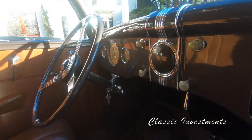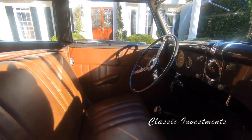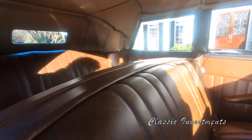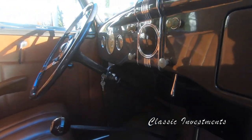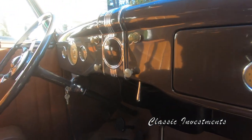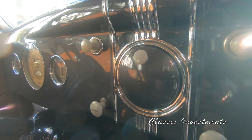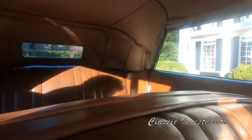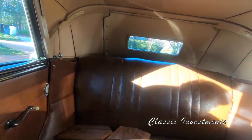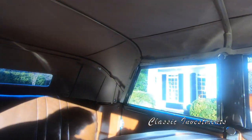She has traveled approximately 300 miles since the restoration was completed and since she was shown nationally. When Mr. Hogan passed and Alice was sold as part of his estate collection — incidentally, he considered Alice to be the prime jewel of his collection — she was sold at a Bonhams auction in the same condition for a documented $99,500.